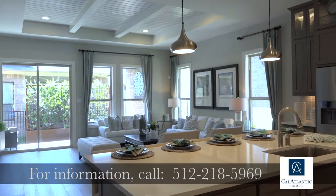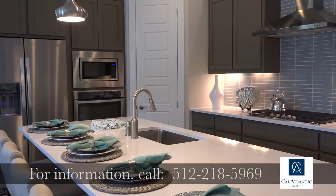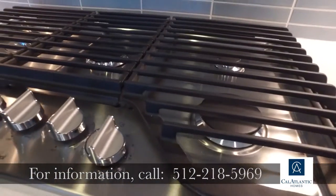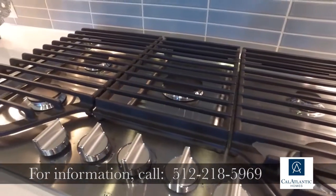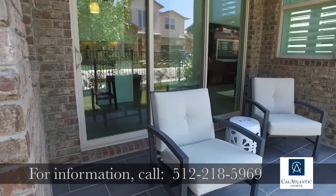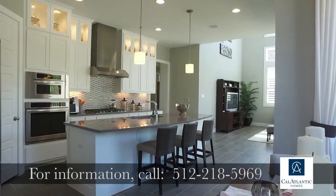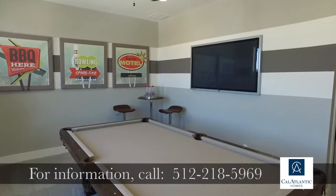The homes we offer at the Enclave start at 1,400 square feet for a two-bedroom, two-bath, up to just under 2,700 square feet. We offer amazing gourmet kitchens, lots of open space, and every home has outdoor living patio space. A few of our plans feature high vaulted ceilings, open areas, eight-foot doors, and lots of urban contemporary design.